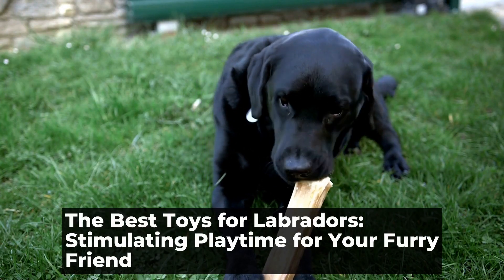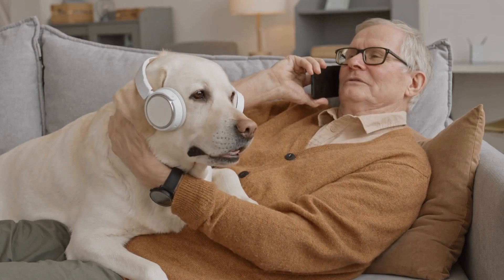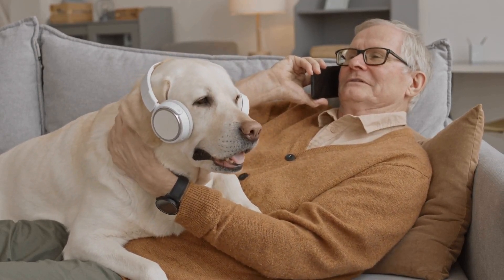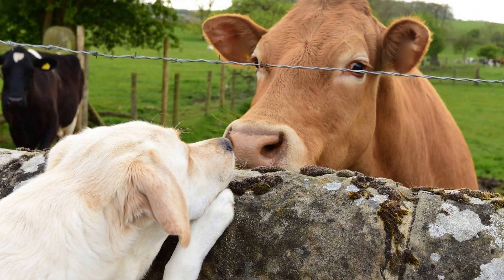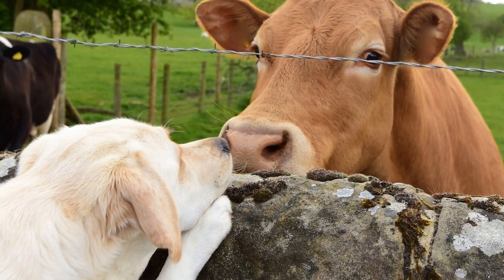The Best Toys for Labradors: Stimulating Playtime for Your Furry Friend. Labradors are known for their high energy levels and love for playtime. As a dog owner, it is important to provide them with toys that not only keep them entertained, but also stimulate their minds and promote physical activity.